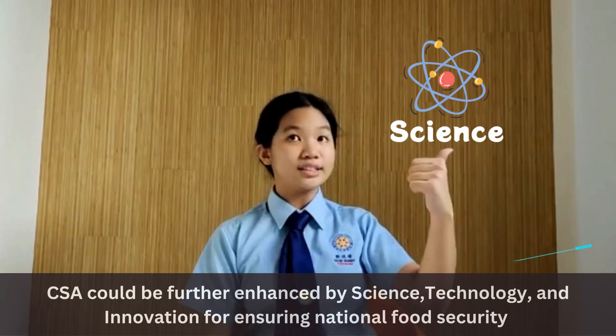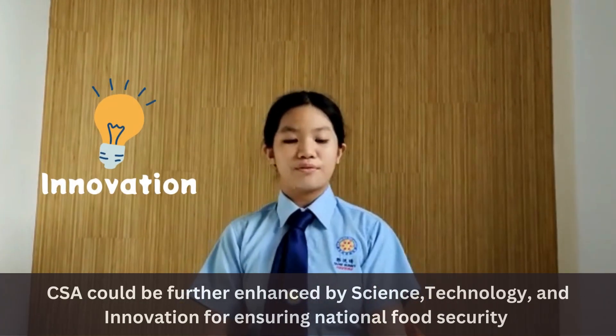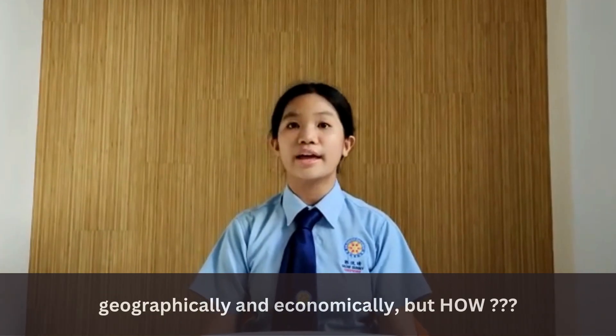CSA could be further enhanced by science, technology, and innovation, for ensuring national food security geographically and economically.